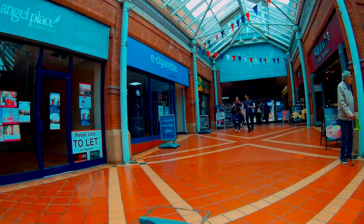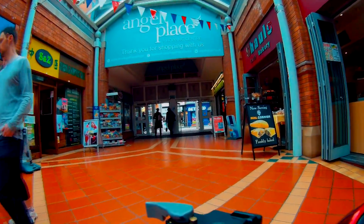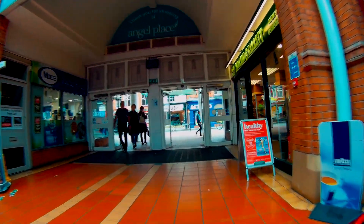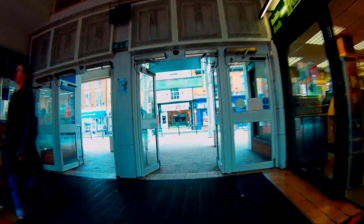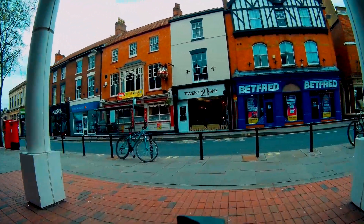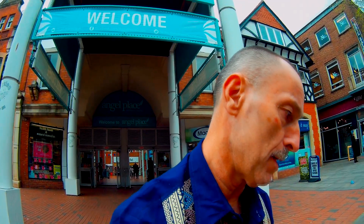We're heading out. Angel Shopping - Angel Place Shopping Centre. What a small little mall there. Small but perfectly formed. Sorry about the camera swap, not a lot I can do about that.